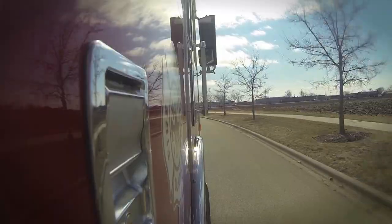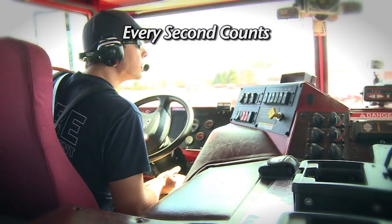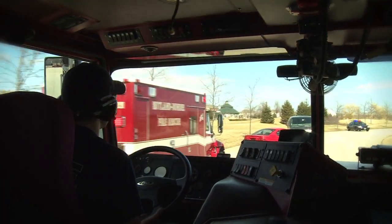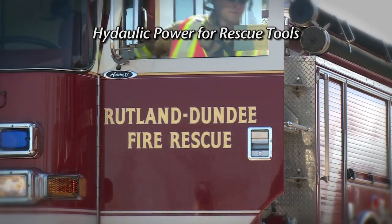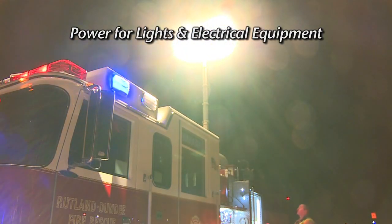In a life or death situation, every second counts. The Smart Power Liberator is the answer. With the push of a single button in the cab, the Liberator is fully operational, providing hydraulic power to the rescue tools, and electrical power for scene lights and other equipment.